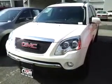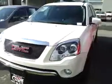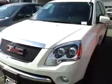Hi, this is Todd Grace from Kengar Volkswagen. So this is a 2010 GMC Acadia — absolutely gorgeous condition. This one's like brand new.